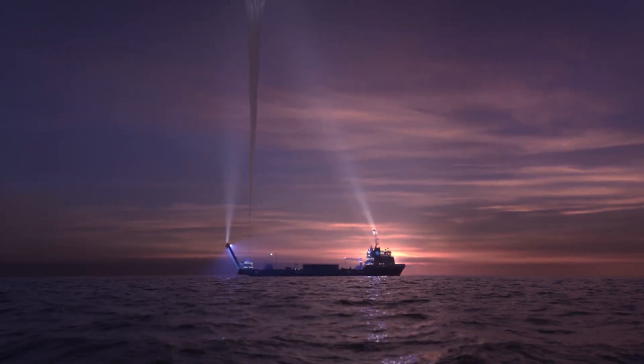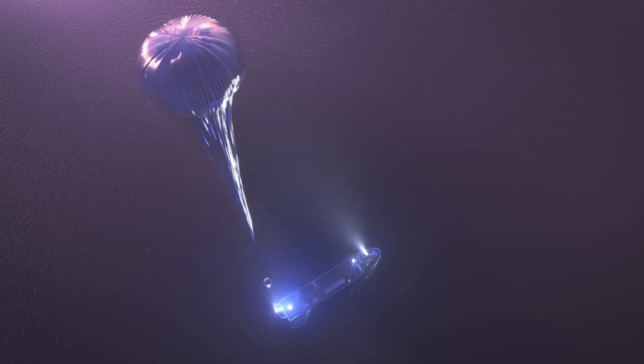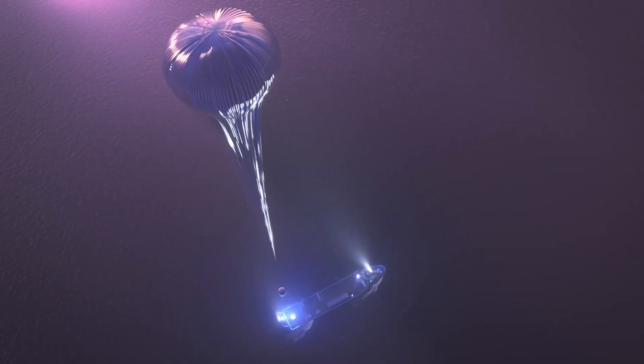It was fun choosing a name for this ship because we were able to engage our explorers and our employees and friends and family. The name Voyager is steeped in science fiction, science facts, and space exploration.